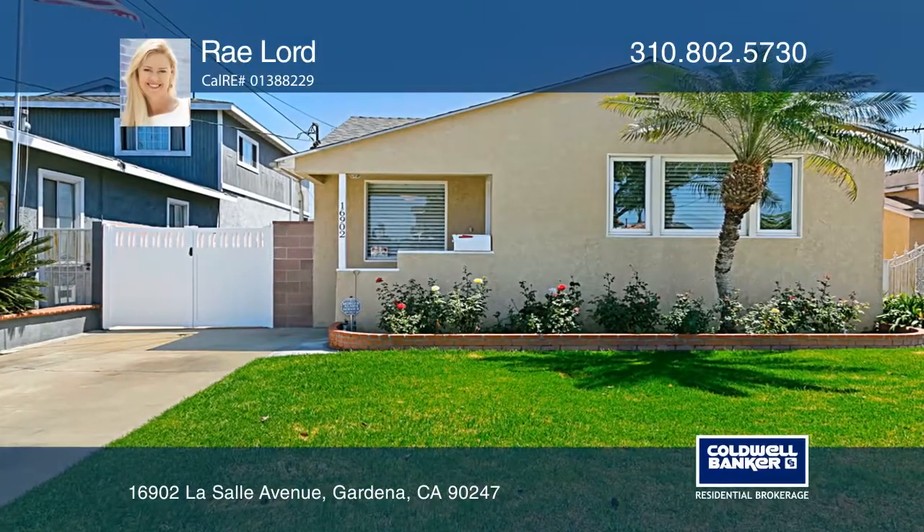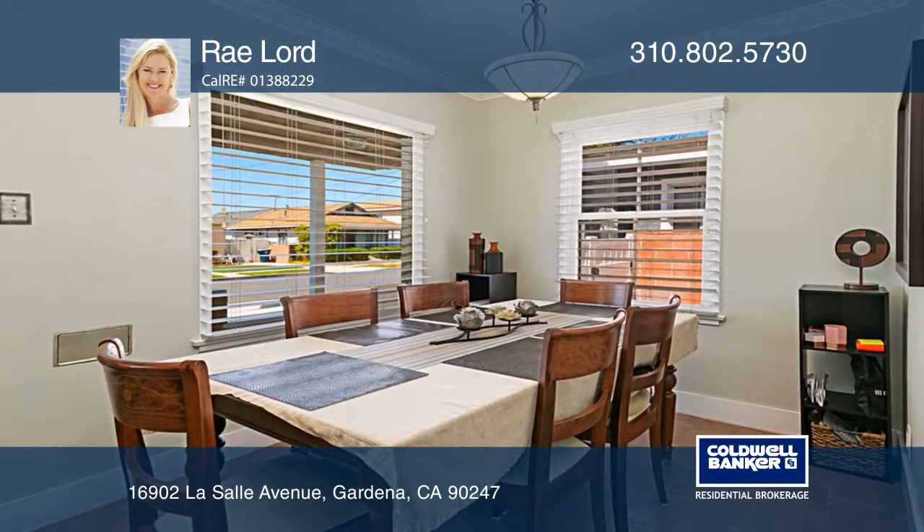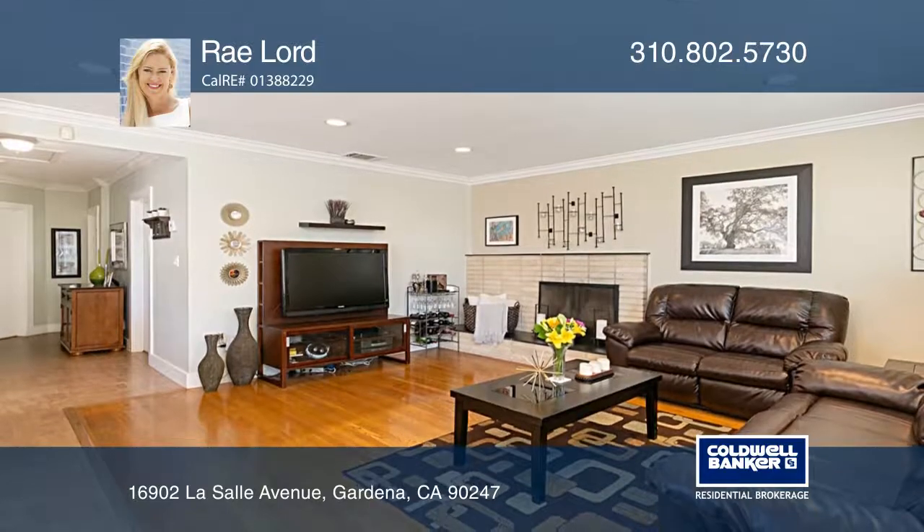Welcome home to this beautifully remodeled three-bedroom, two-bath home in Central Gardena. It has a great curb appeal, a large lot, a patio with ample parking, and is located on an excellent street.